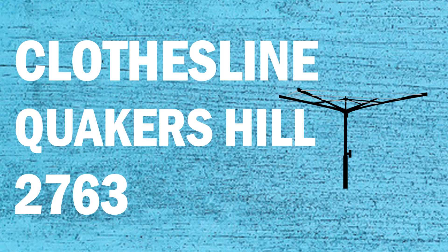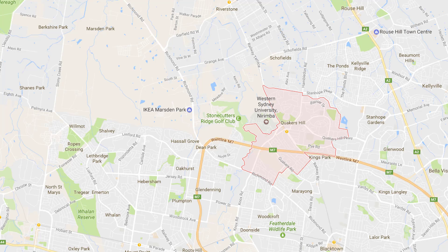If you're looking for a new clothesline or a washing line in the Quakers Hill area of Sydney, Lifestyle Clotheslines can help. We service the full Quakers Hill area and offer a supply-only or a supply and installation service if you need help with installing your new clothesline or washing line.